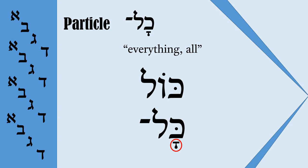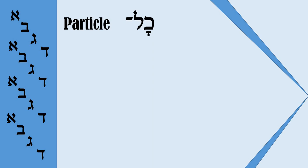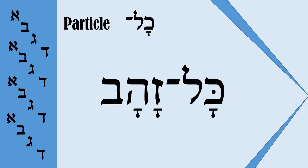This second form, 'Kohl' with Komets Hatuf, is not an independent word — it is attached to the next noun with the makkef. In this case, 'Kohl' loses its accent, and because it occurs in a closed syllable, it perfectly fits the rule of Komets Hatuf. For example, 'Kohl Zahav' — ancient Hebrew speakers considered it as one word. The first syllable is unaccented and closed, that is why the Komets here is Komets Hatuf and should be read as 'O': 'Kohl Zahav,' meaning All Gold.